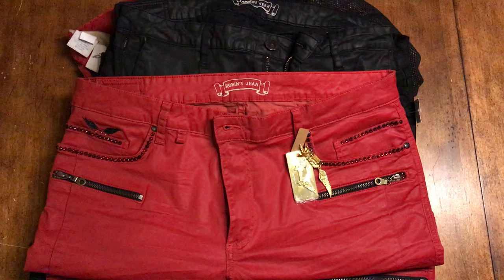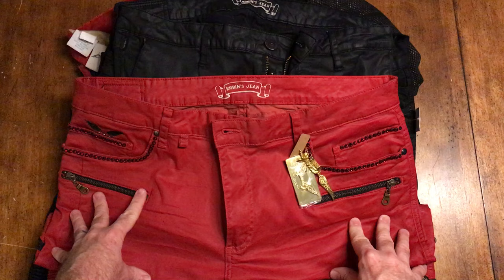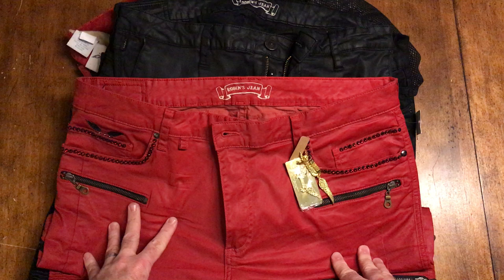The point is the reason you're watching this video is because you don't want to get caught up. The bottom line is you generally aren't going to get good deals on this stuff. Don't go to the flea market looking for Robin's Jeans, don't go to eBay, don't go to Craigslist. If you're not at Neiman Marcus or Saks Fifth Avenue or one of the other authorized dealers listed on Robin's Jeans website, they are fake.